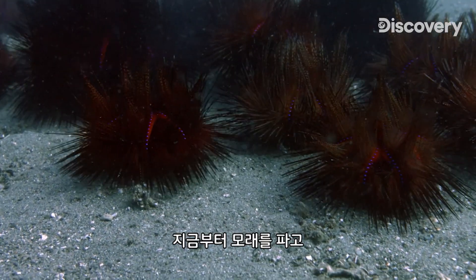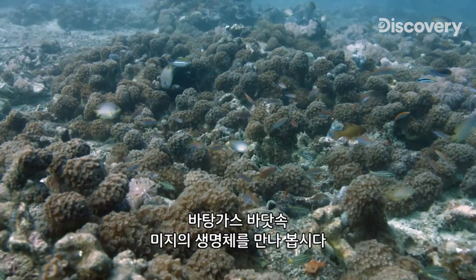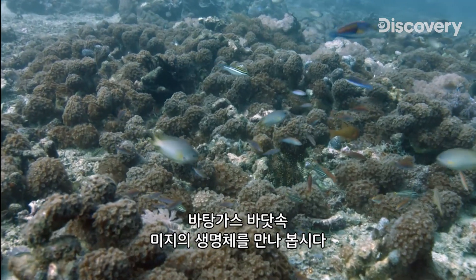Let us dig into the sand, weave through the seaweed, and cross the coral gardens to meet these strange creatures of the Batanga Sea.